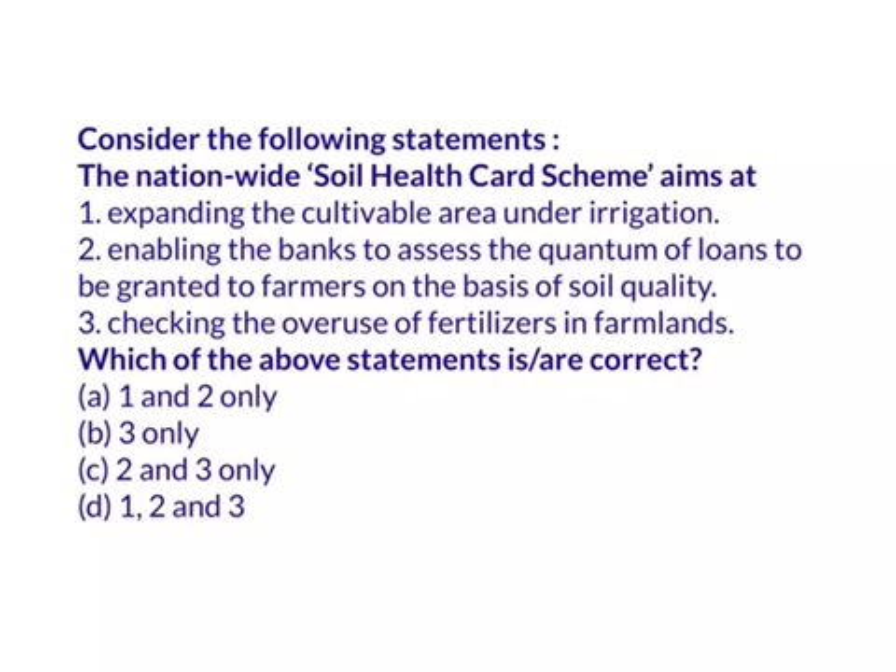The Soil Health Card Scheme is a very beneficial scheme for farmers. There are so many illiterate farmers in India who don't know which type of crops they should grow to get maximum yield. They don't know the quality and type of their soil. The Soil Health Card Scheme is an initiative by the government for the welfare of farmers.